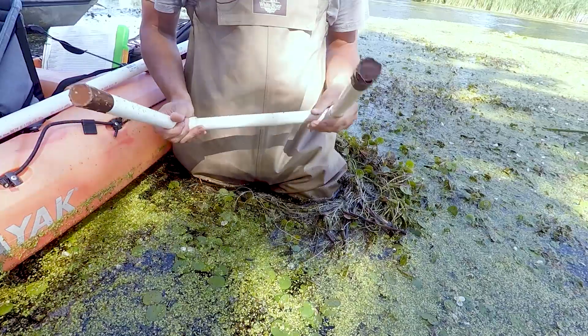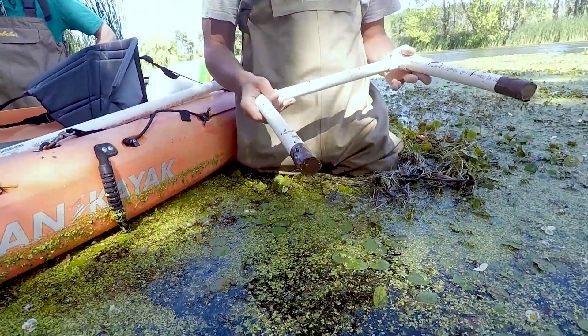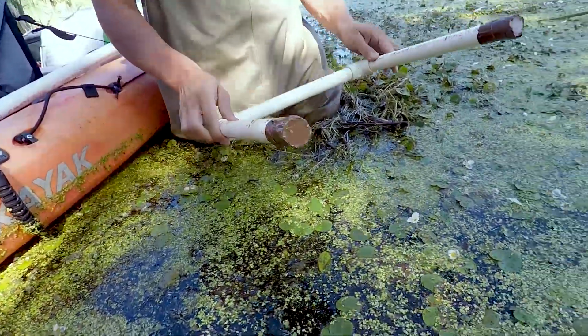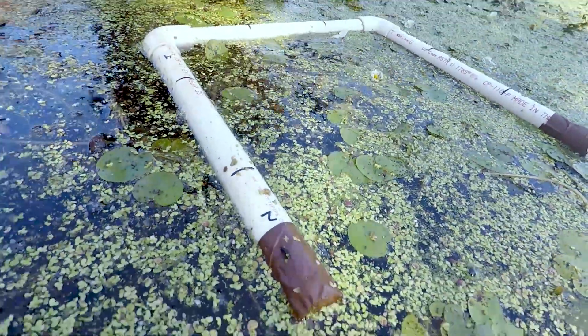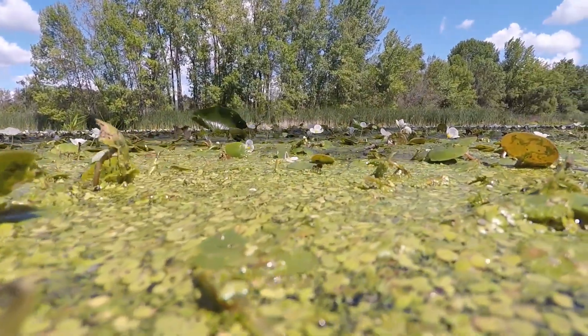Once we arrive at the site using the GPS unit, we collect ten quadrat samples at each of our sites during each visit. We use the quadrat to get a representative estimate of what's happening at the site with frog bit and the habitat that frog bit is occurring in.